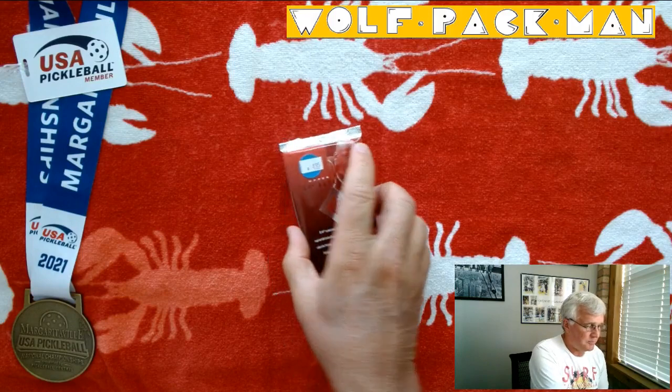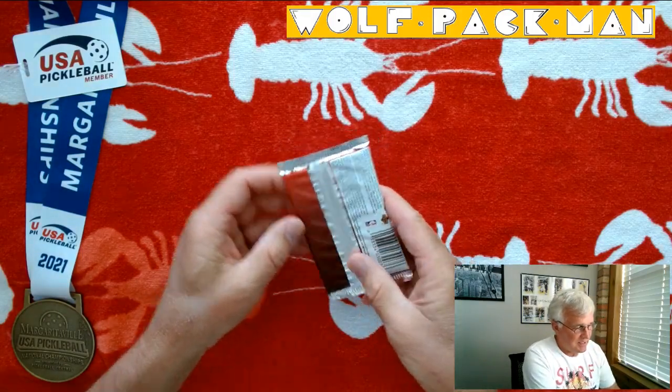No Kobe in those 19, but Tim Duncan and Tracy McGrady are two of the big names out of that group of 19 rookies. So let's take a look.